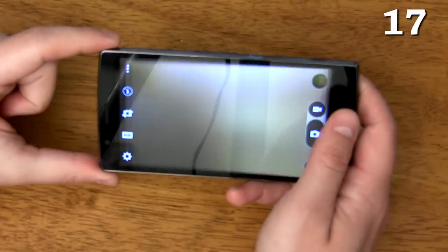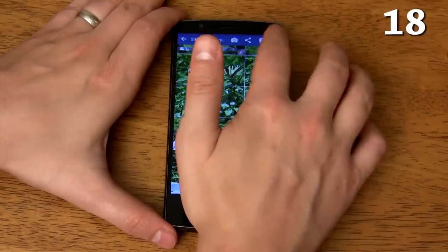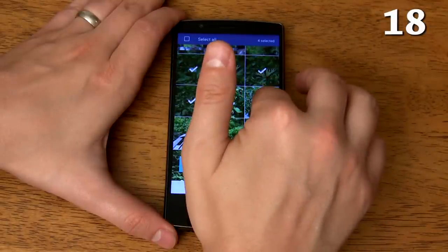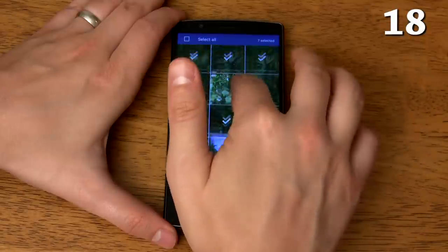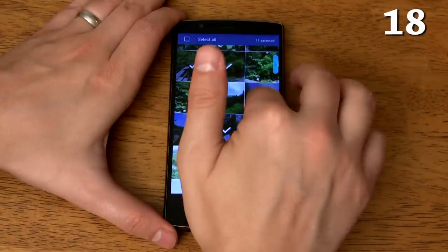Swiping in any direction while in the camera app switches between the front and rear cameras. If you long press on a photo in the gallery then tap another photo further down, it will select all the photos in between as well. This can be done multiple times within the same selection process so you can select every photo you want very quickly. This also works for deselecting photos.